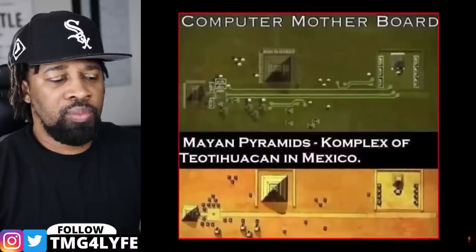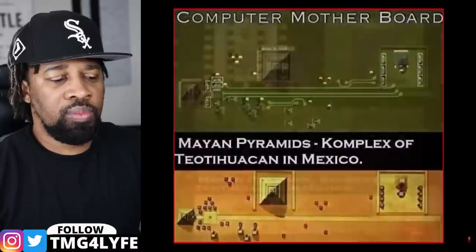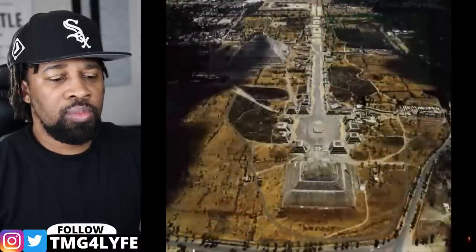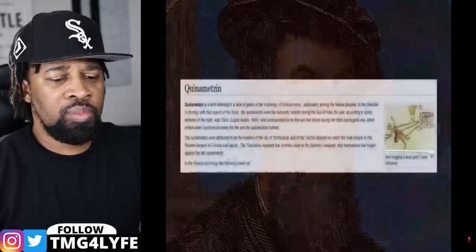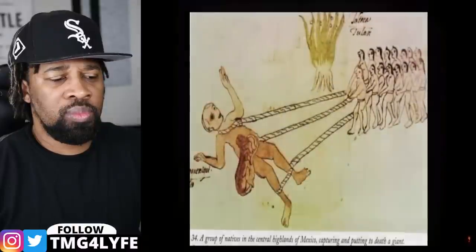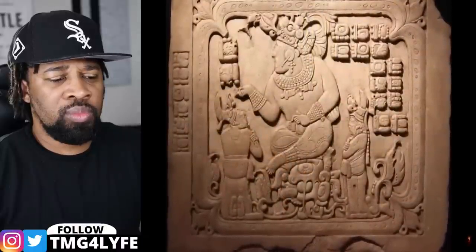One of the more intriguing characteristics differentiating Teotihuacan from many other ancient sites is that from the air it strangely resembles a modern computer circuit board. When Hernán Cortez and his men conquered the Aztec empire in the 16th century, they asked the natives who had built such a colossal city. The Aztecs replied: 'We were not the builders of Teotihuacan. This city was built by the Quinametzin, a race of giants who came here from the heavens in the times of the second sun.'